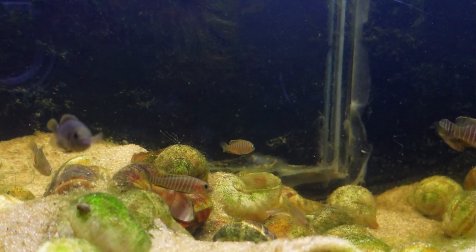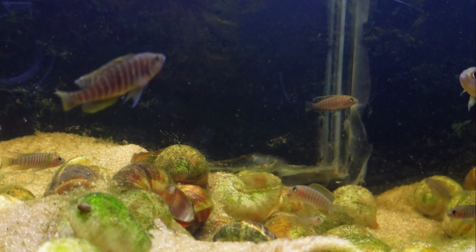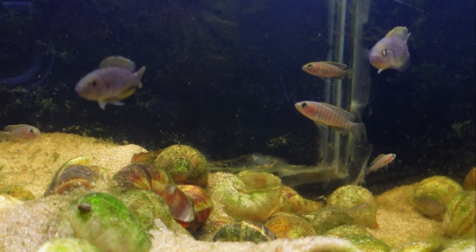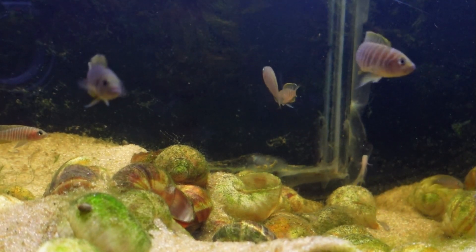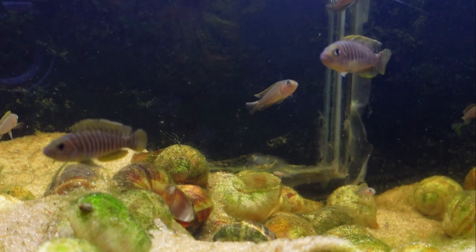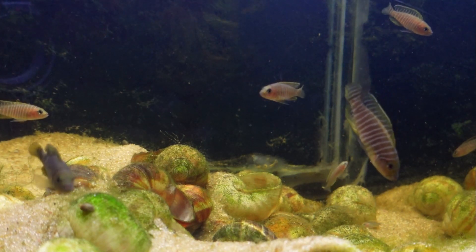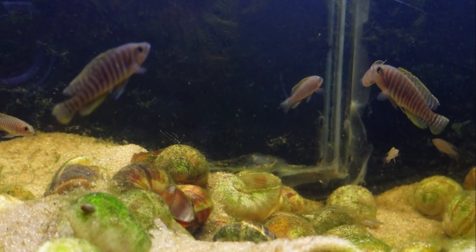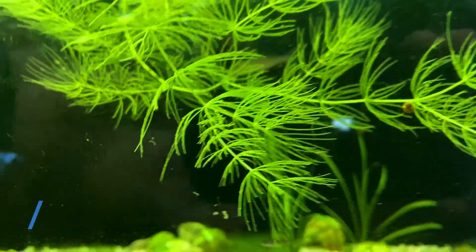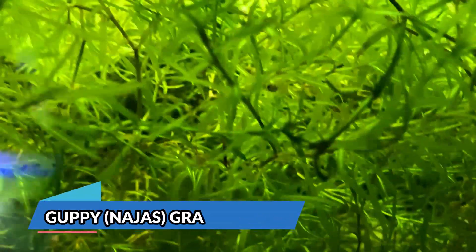In terms of tank setup for these fish, you'll want to keep a sandy substrate since these fish like to dig and burrow around in the sand. One unique aspect is that you'll also need to add shells — I personally like to use escargot shells, which you can find on Amazon. These fish are constantly moving the sand around and rearranging their tank, so you'll want to avoid plants planted in the substrate. If you do want to use plants, I would recommend a floating plant like hornwort or guppy grass.